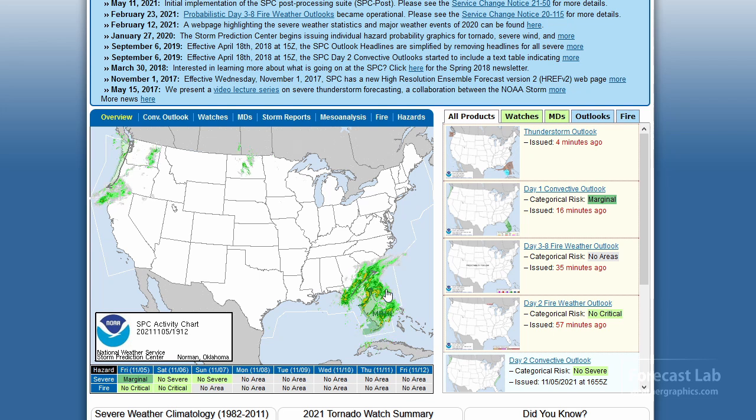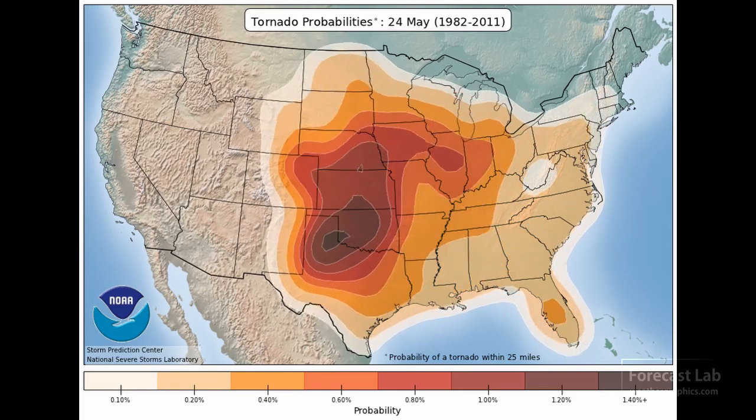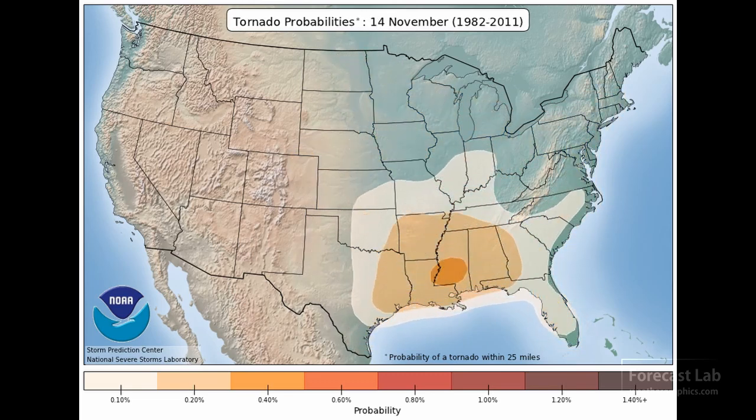Checking out SPC, we've got a marginal risk there in Florida — an iffy chance of thunderstorms coming up to severe levels. That'll be mostly where the cells are in proximity to the warm, moist air. The day two outlook really doesn't have much to speak of. Now, it's easy to get into the mindset that it's November, that severe weather is gone, and it's no longer May and June. Well, that's not really the case — November and December can bring significant severe weather to parts of the southeastern U.S.